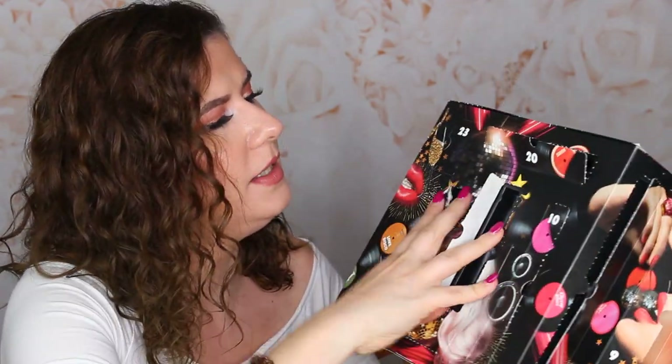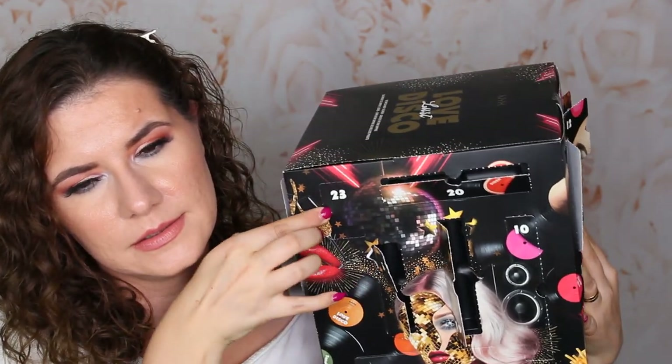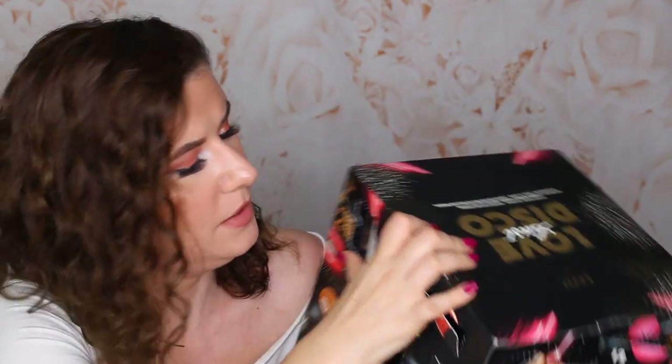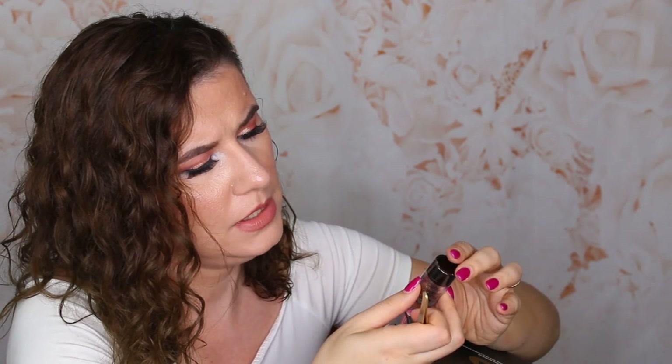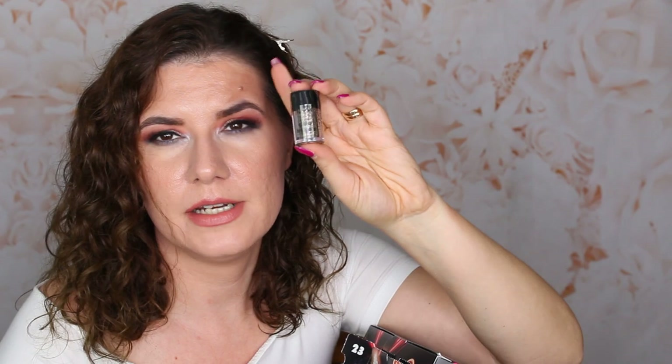Number twenty-three — I think it looks like another pigment. It's a glitter — loose glitter. It says bronze. It's a bronze glitter, a very beautiful bronze shade. Very nice glitter. I haven't tried the glitter from NYX but I know people love those.